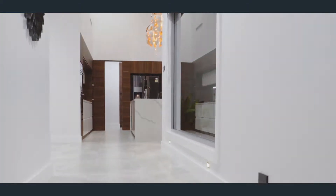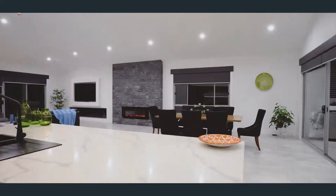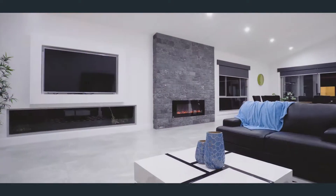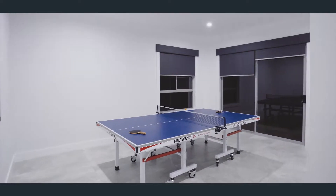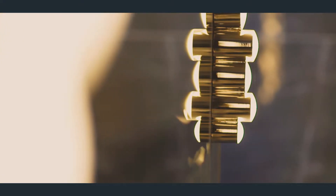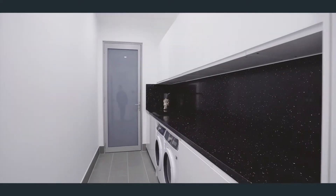The open plan dining and family room is perfect for spending time with family and entertaining friends that are sure to want to visit. There's also a rear living area with its own bathroom, which has the capability to be turned into a second kitchen if a buyer has the need for a granny flat option.